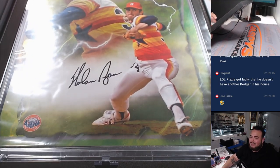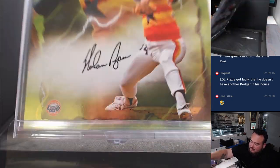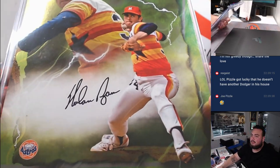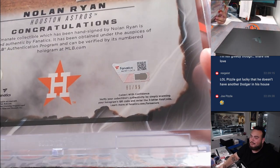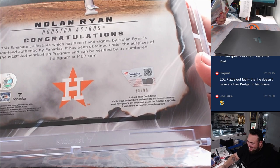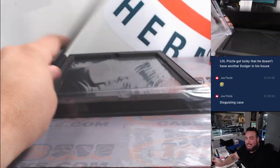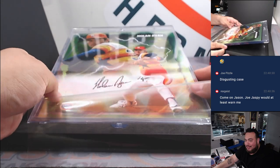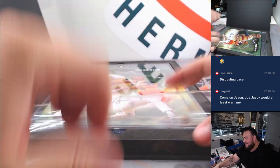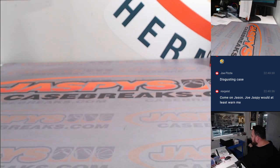How about a Nolan Ryan in this case as well — this has been a monster case! You want something crazy though: Rex ended up getting the Astros in a break and we didn't get the Nolan Ryan, and legit the next break there was a Nolan Ryan out of five that got pulled — I was so mad. All right, Eugene with the Astros!